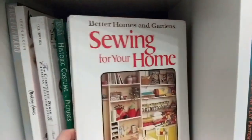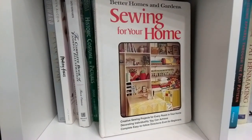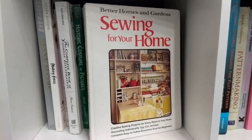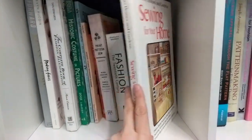Here's a book I bought online — somehow I made a mistake. I thought I was buying the Better Homes and Gardens book on sewing garments, but I ended up with the one for your home. And I don't do any home sewing because I think that's boring.